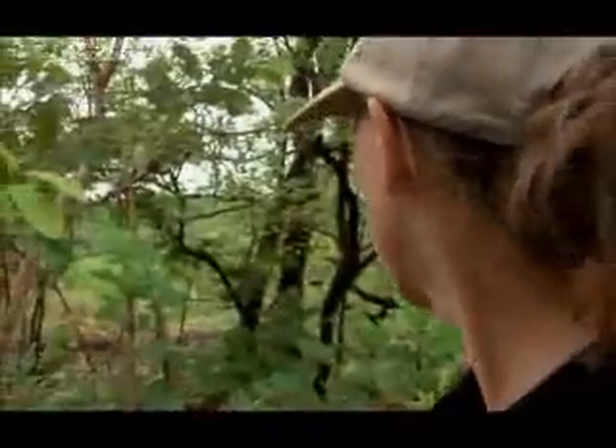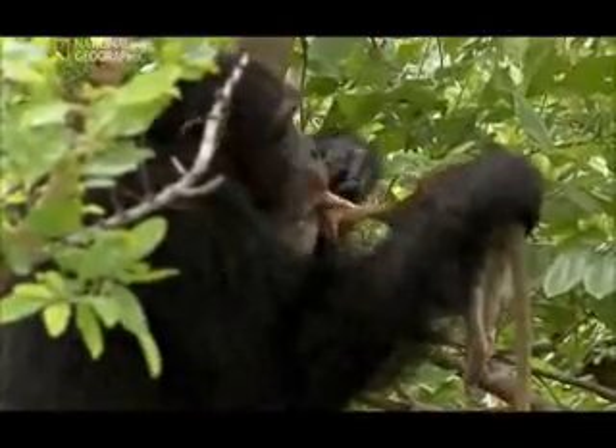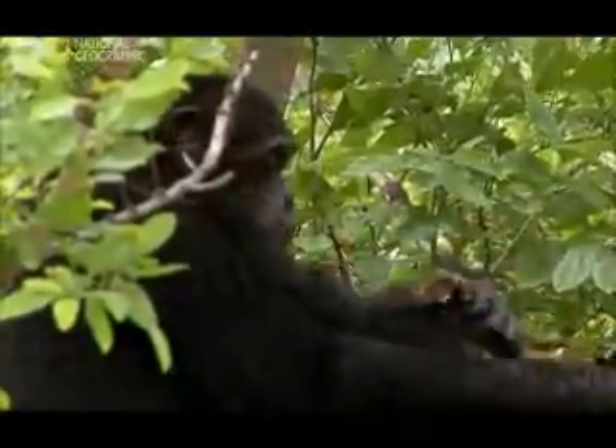Another tool is being put to remarkable use by wild chimps in their quest for a meal. Back in Senegal, Jill Preetz has been keeping a close eye on the chimps' eating habits. Throughout Africa, chimps eat almost anything, and they have a particular taste for meat.